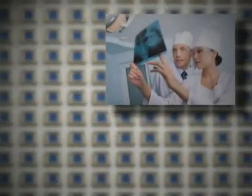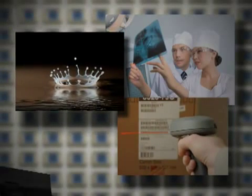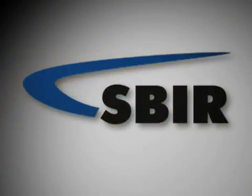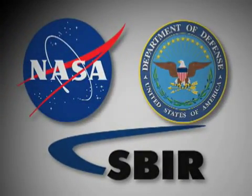Photobit improved APS for a variety of applications, from medical imaging to machine vision applications, to high-speed applications, to web cameras and digital still cameras. Along the way, the firm also advanced the technology through small business innovation research contracts from the Johnson Space Center as well as the Department of Defense.